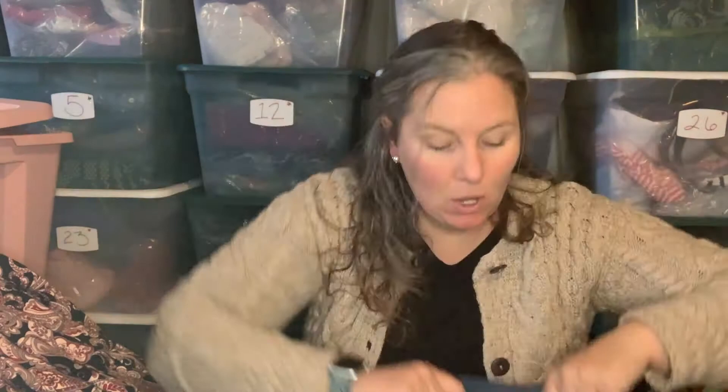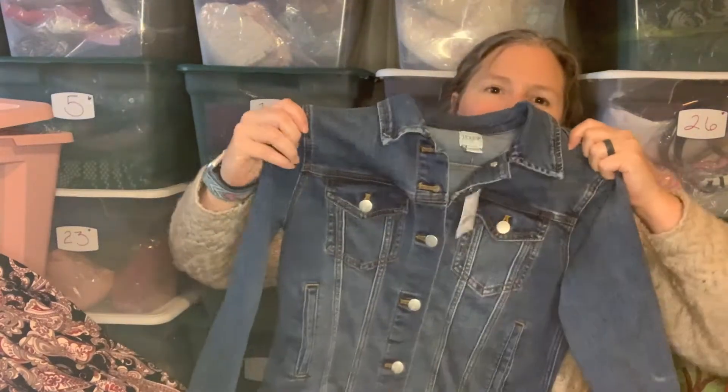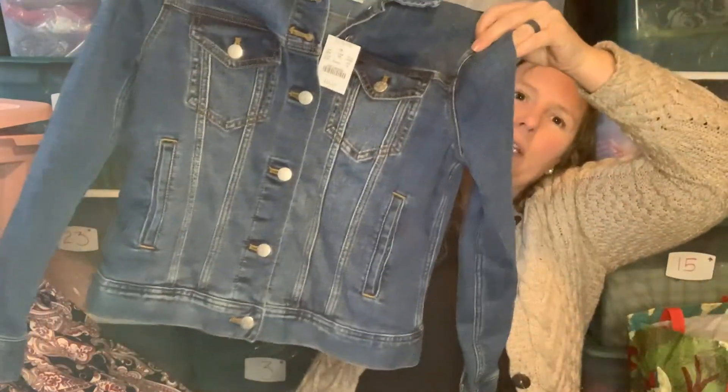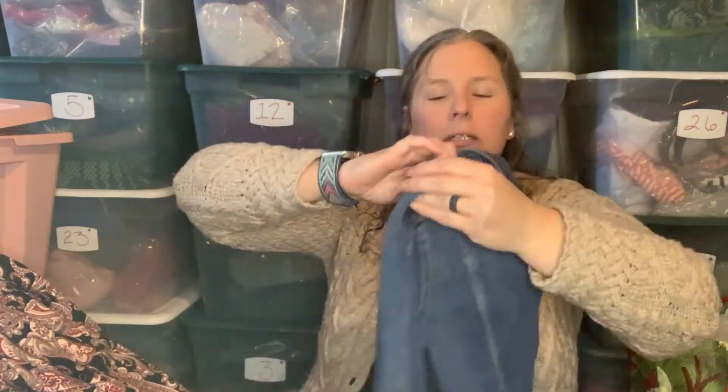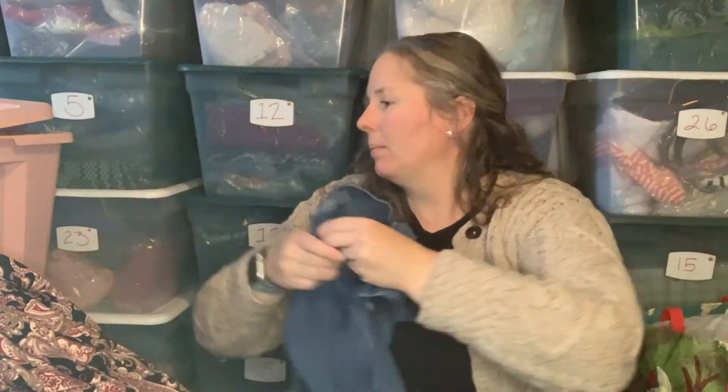Next up is J.Crew Factory, size small. I picked this up because it was new with tags — it's just a denim jean jacket, real cute, classic style, a staple for everyone's wardrobe. I grabbed that because it was new with tags.